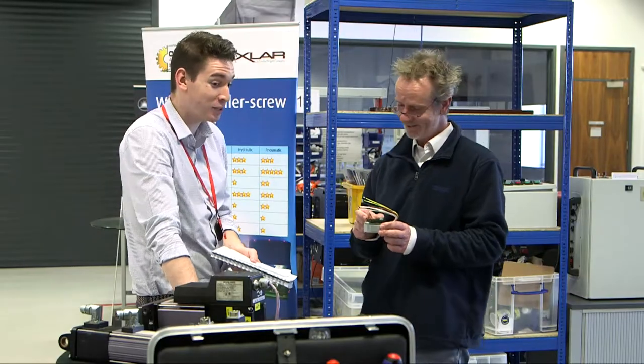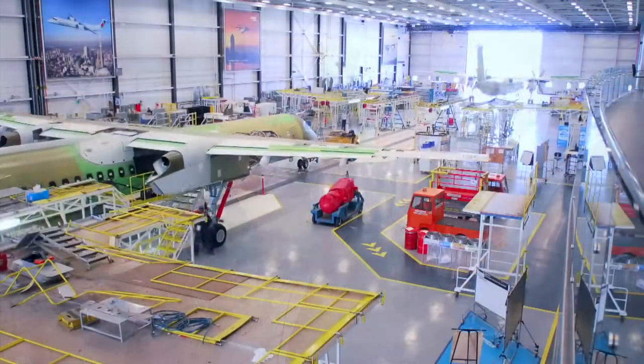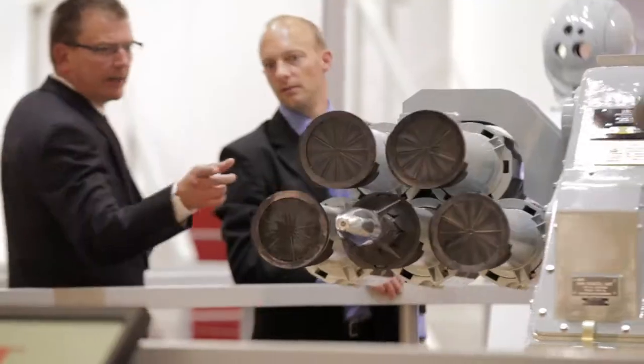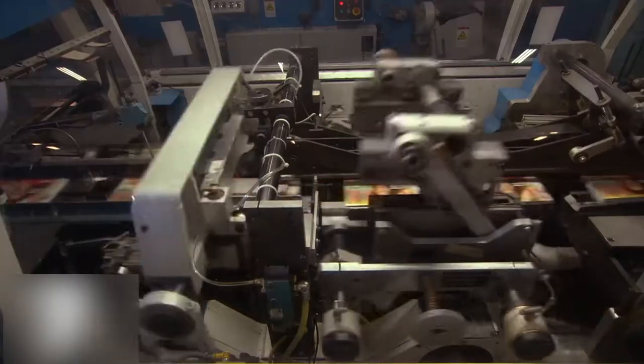This commitment to ensuring the success of every project is one of the reasons we're considered world leaders by our customers. We've provided systems to the aerospace, defence, marine, submarine, food manufacturing, power generation, and entertainment industries.